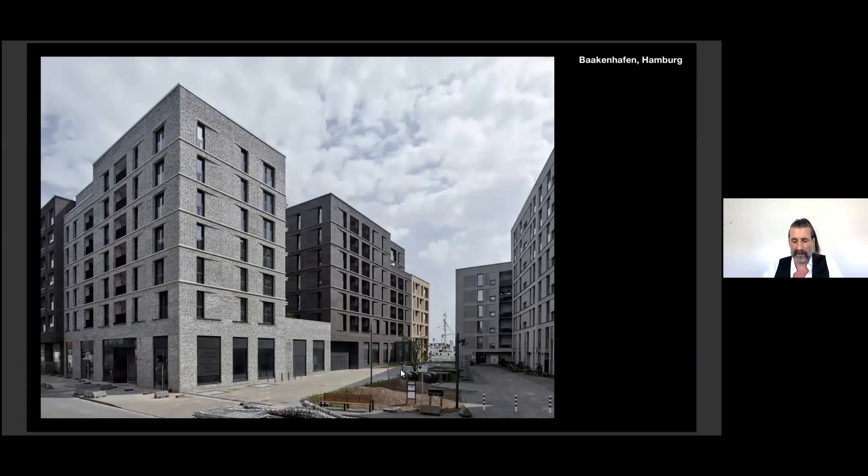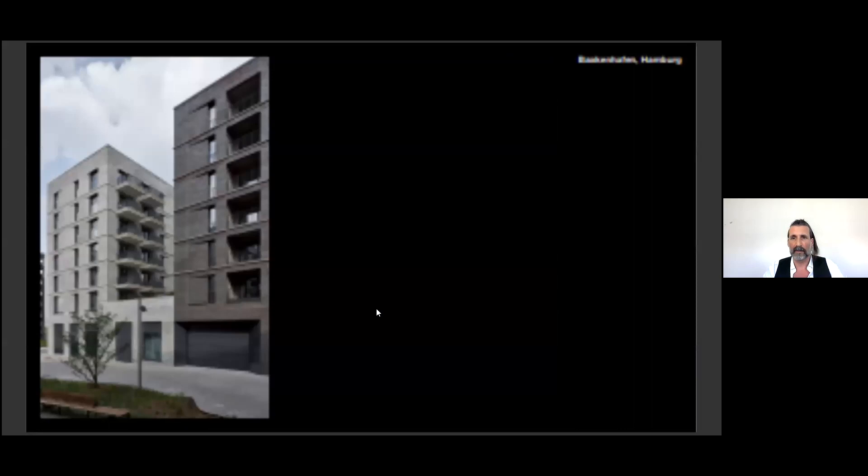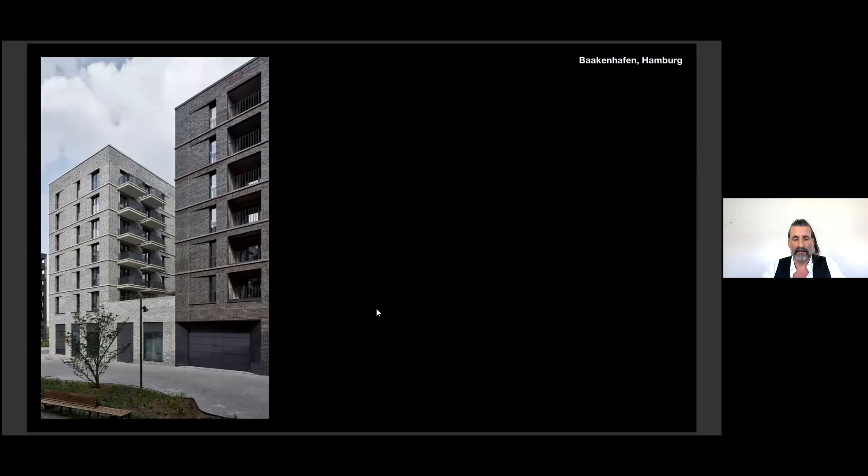We use the same structural elements and details in both buildings — for example, the horizontal lines which continue. There are no balconies to the street side, only lodges, to emphasize the sculptural effect. Balconies are only oriented to the courtyards, as a continuation of the horizontal strips.